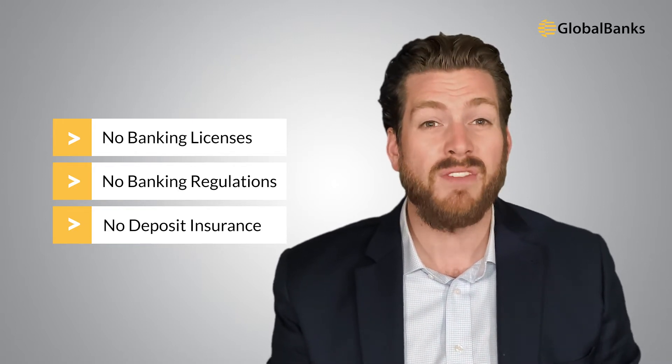That said, fintechs do have some limitations. While they meet the initial requirements of banking for digital nomads, in reality they're best for small transfers and low-level day-to-day transactional banking. Don't keep your life savings in a fintech and don't use them for large transactions — this is risky. Most fintechs do not hold banking licenses, are not subject to banking regulations, and don't have deposit insurance. So if a fintech goes bankrupt, there's no safety net and customers can lose their deposits.